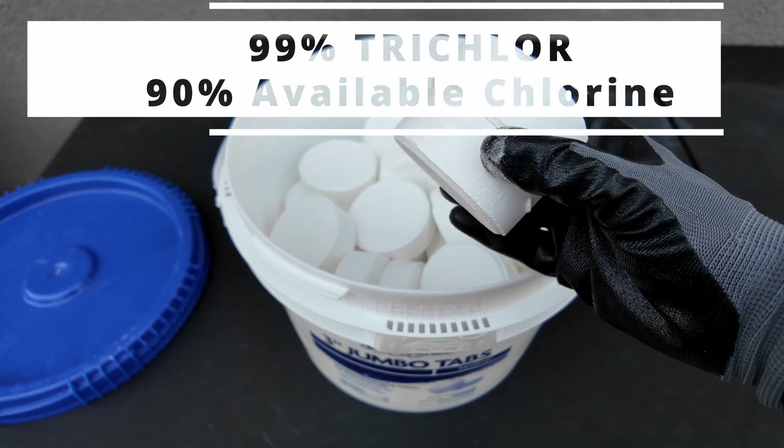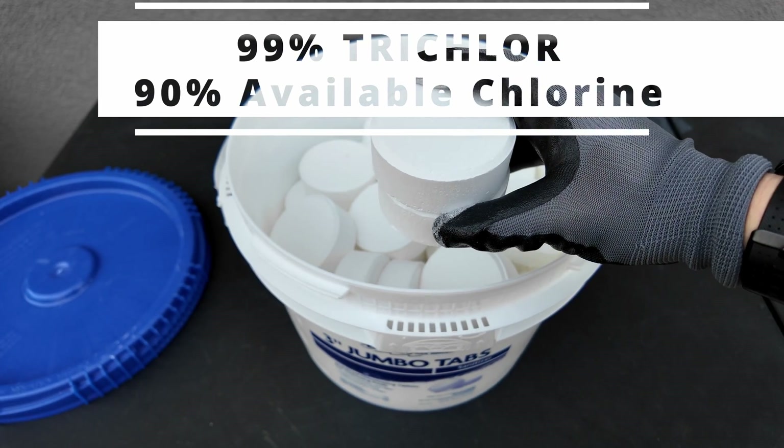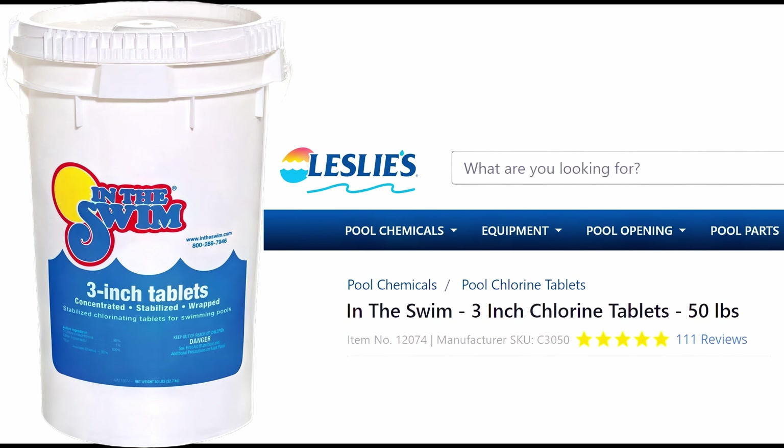When purchasing trichlor tablets, look for 99% trichlor on the label with 90% available chlorine. If you're looking for the best and most consistent trichlor tablets, make sure you check the reviews and only buy tablets that get five-star reviews.